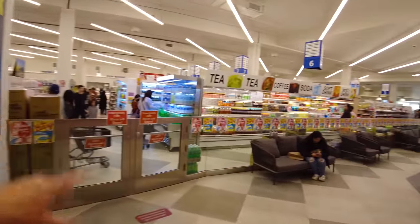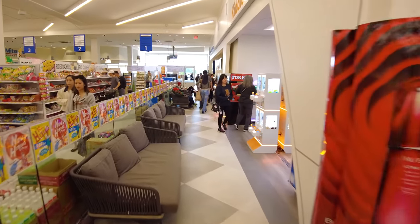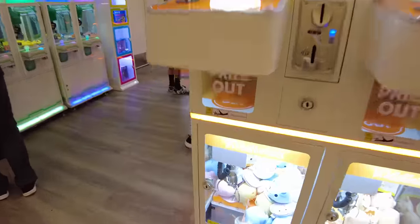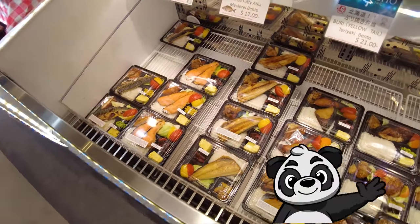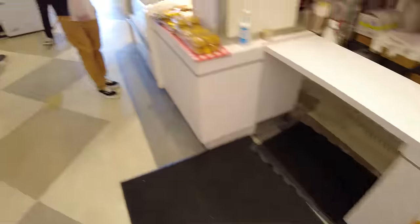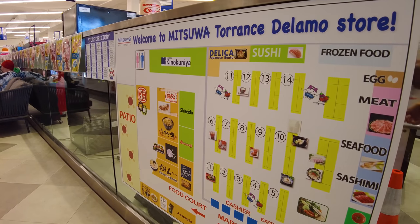We can see the supermarket section right here that we're going to go into in a second. They've got a bunch of seats next to the Shiseido counter, I guess if you're waiting for some friends. Here is Kiditan, where they've got all these little Japanese crane games where you can try to win stuffed animals — my daughter has yet to win anything. We're back at the karaage booth that also has plated bentos to take home: the yellowtail bento for $21, and teriyaki and katsu bentos as well.